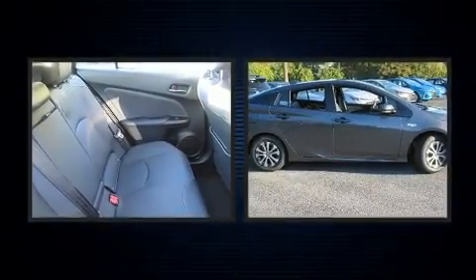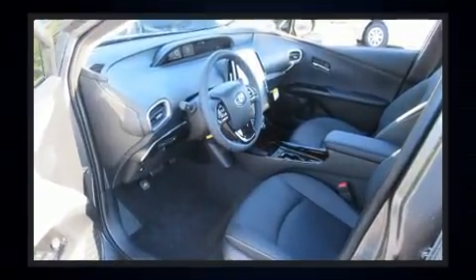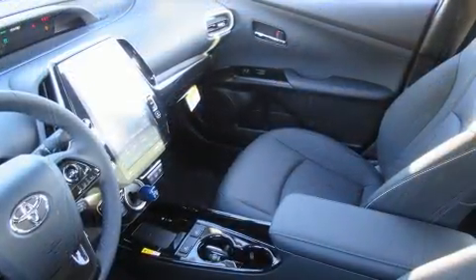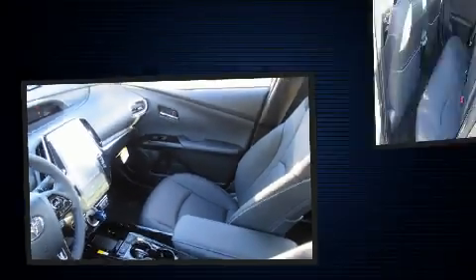Storage solutions are integrated throughout the interior, demonstrating thoughtful attention to detail. Audio features include an AM-FM radio, steering wheel mounted audio controls, and six speakers enhancing the audio experience throughout the interior.